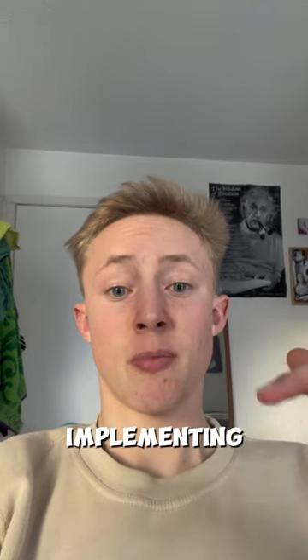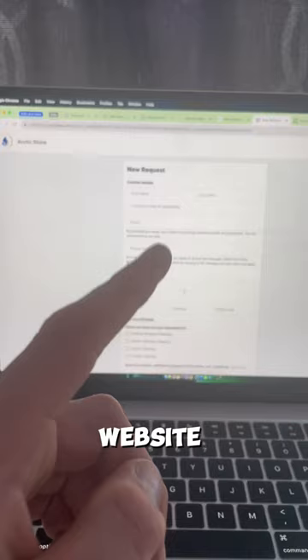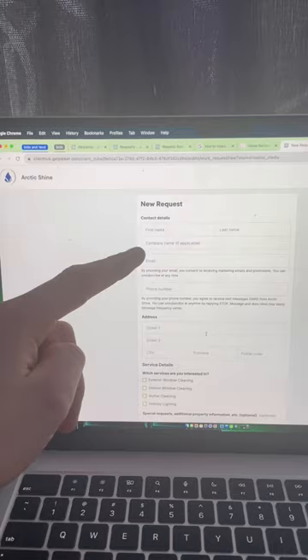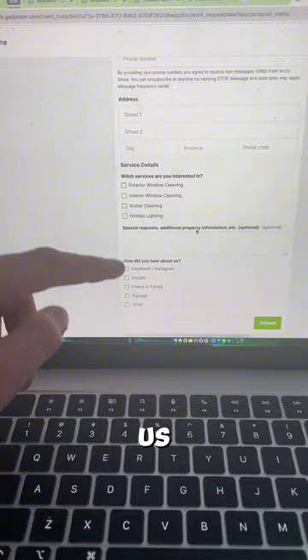I'm currently in the process of implementing a request form inside of my website. This is what the request form looks like — pretty simple. Basically just asks for client details, their address, which services they're interested in, and how they heard about us.